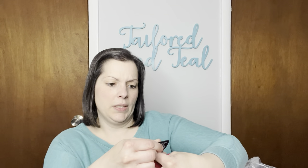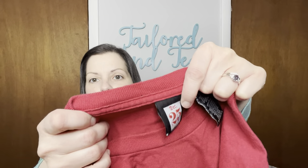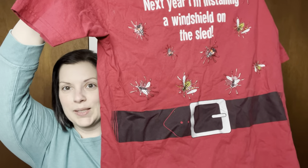First we're going to go through a bag of clothing. Some of this I've looked up, most of it I haven't. These pieces of clothing are just bread and butter — there's not really anything super great in here. So this is a t-shirt. I'm not sure if it's vintage or not, but it says December 25th on the tag. It is a Christmas-themed shirt — a comical shirt. It says 'Next year I'm installing a windshield on the sled.' It has all of these mosquitoes and bugs splattered all over the front, and then there's Santa's belt. The back is just plain red. I thought that was really funny and should probably do well around Christmas time.